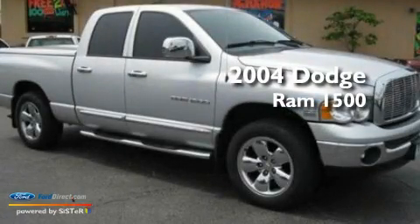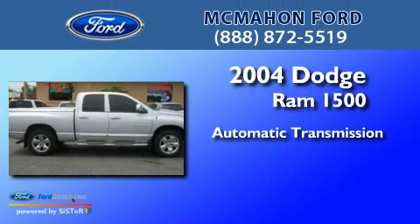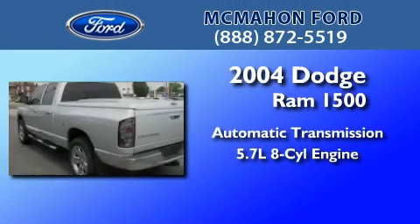This is a 2004 Dodge Ram 1500. This truck has an automatic transmission and a 5.7-liter V8.